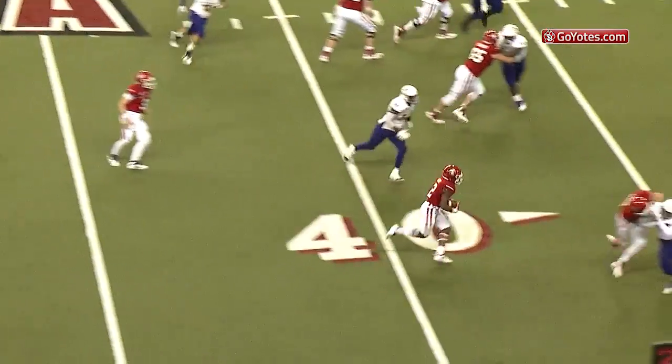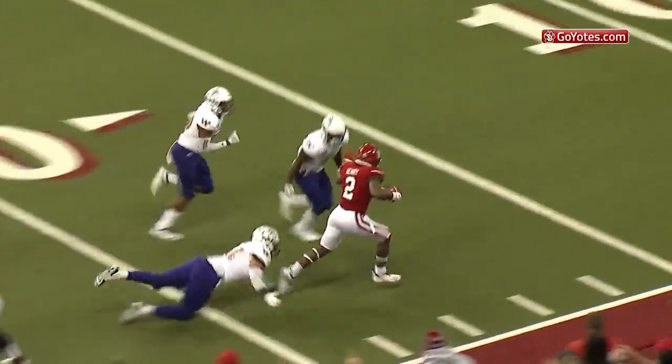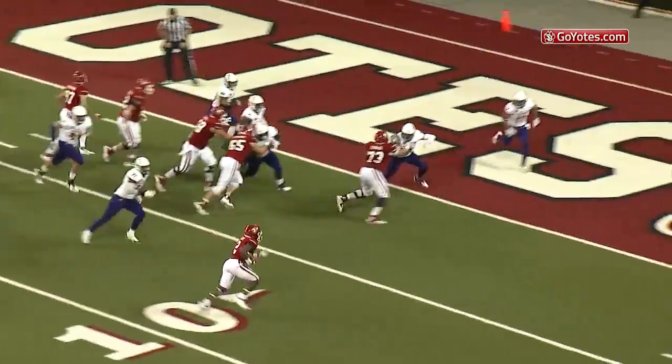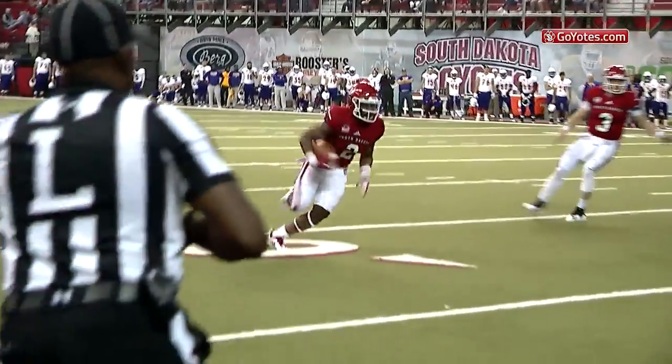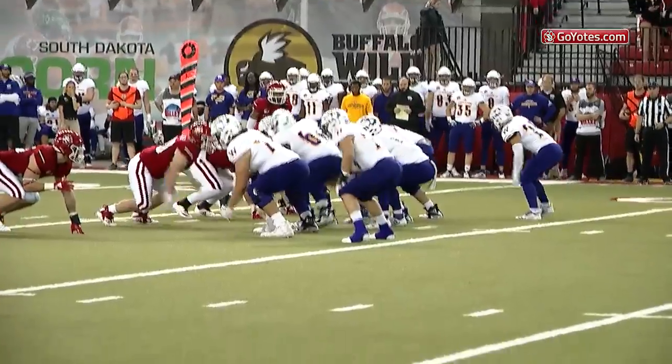Here's option right, goes to Kai Henry at the 35, at the 30, still going, he's at the 20, he's at the 15. And it goes to Kai toward the end zone — Touchdown! Touchdown, South Dakota! Kai Henry, his seventh rushing touchdown of the season.